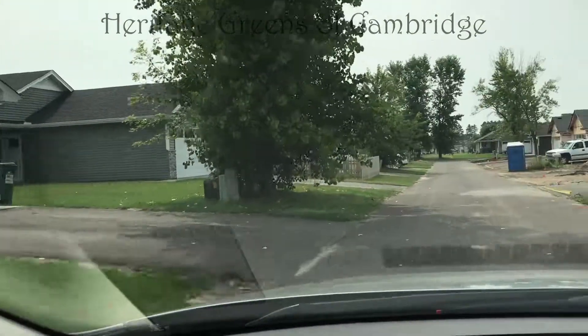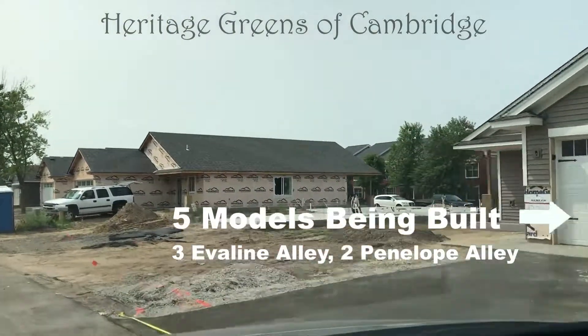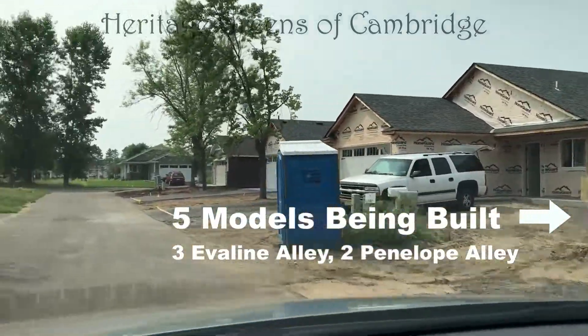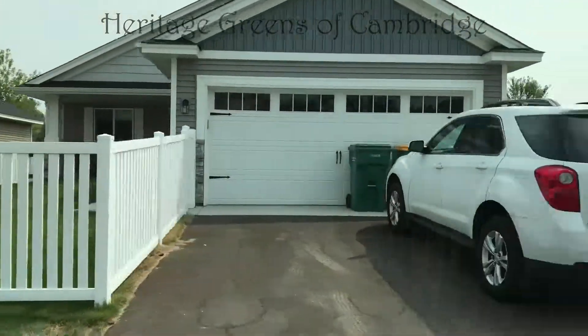The Evaline is a two-bedroom, two-bath with 1,436 finished square feet. The Penelope is 1,254 square feet with two bedrooms and two baths.